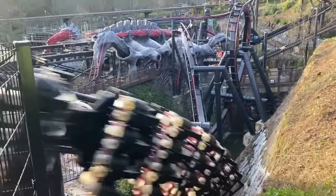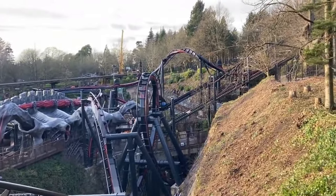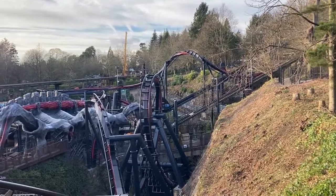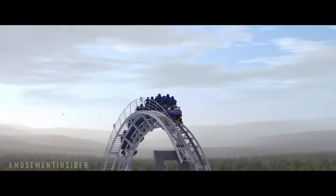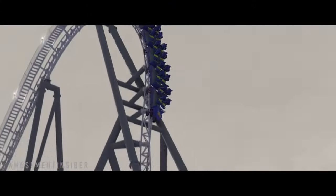Nemesis started testing in early January and didn't open until March, so it's possible that the full testing program takes up to six weeks to complete, if we assume there was no free time between testing and opening. This then takes up most of the time until the 24th of May, so I'd expect to see Hyperia starting to test soon as well.